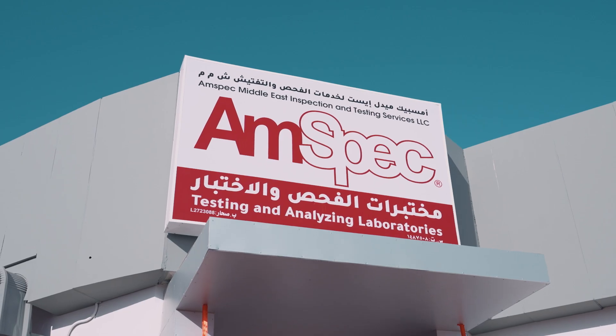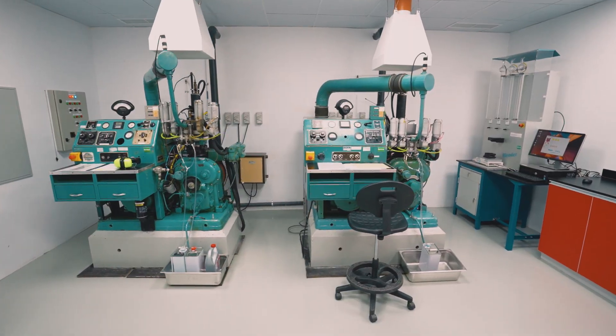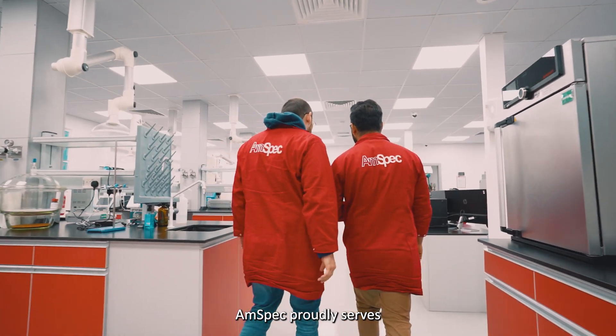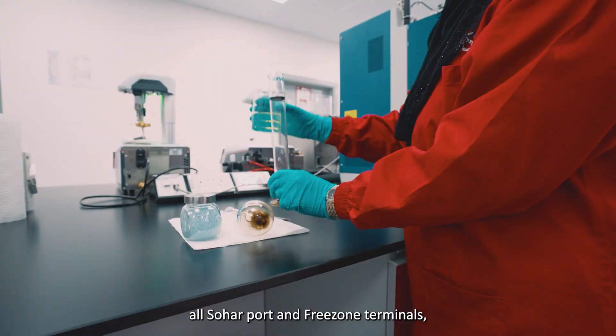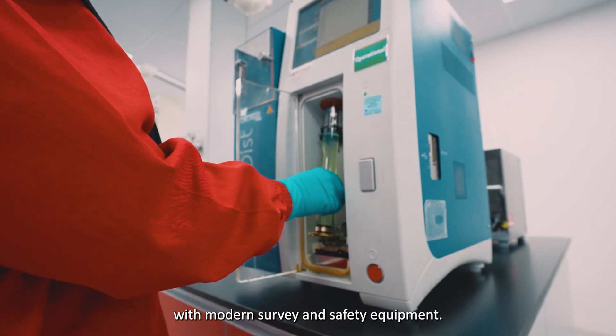Welcome to AMSPEC SOHA. One team, one dream. As a global leader in testing and inspection, AMSPEC proudly serves all SOHA port and free zone terminals, ensuring the highest standards with modern survey and safety equipment.